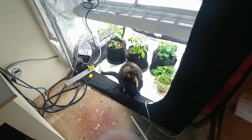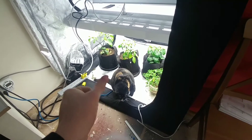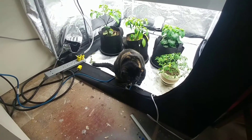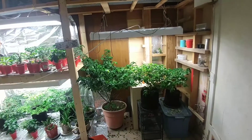Greetings boys and girls from the Alberta Pepper Lab. Hi Mongo, say hi to YouTube — you always want to be on camera. No? Okay, all right, sorry about that guys.